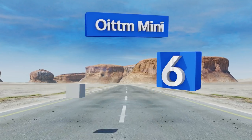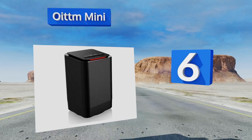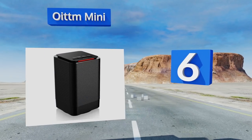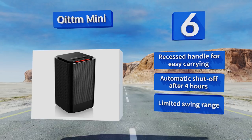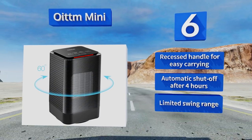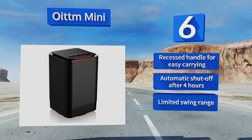Moving up our list to number 6: if you need to warm up a small room quickly, the Oytin Mini is worth considering. This ceramic model works incredibly well for its compact size. It also features a fan-only setting, which makes it a helpful appliance all year long. It includes a recessed handle for easy carrying and an automatic shut-off after four hours. However, its swing range is limited.